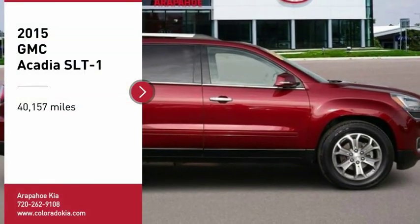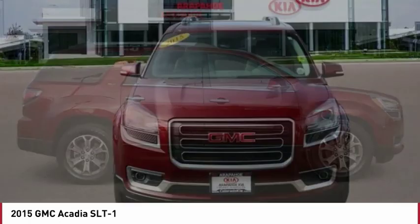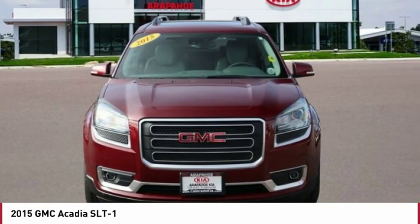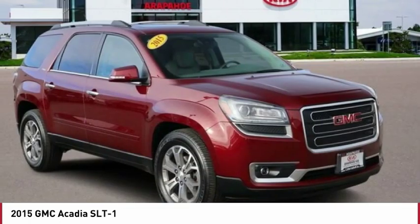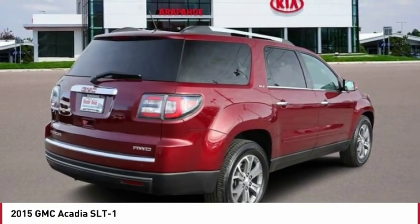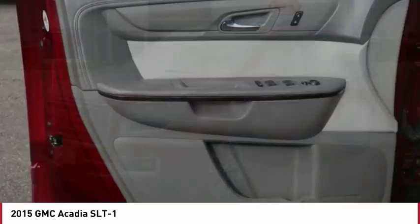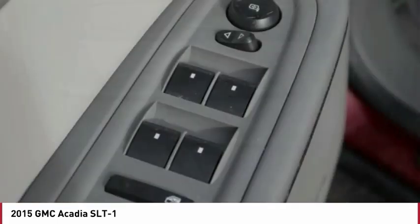Looking for the right vehicle? Check out the 2015 Acadia. The GMC Acadia has great capability coupled with exceptional safety, offering better highway fuel economy than any other eight-passenger SUV, advanced technology, and thoughtful ergonomics. The Acadia is a premium utility that rejects compromise.